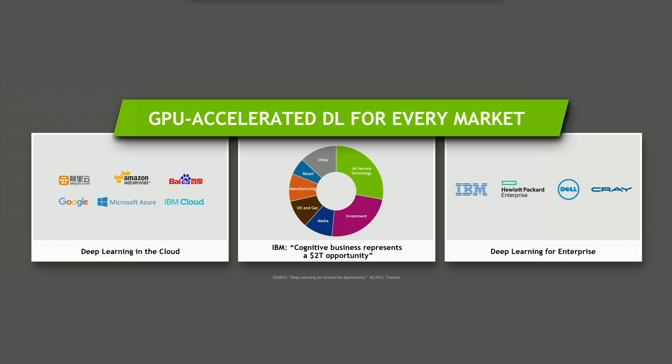Our strategy is to accelerate deep learning everywhere — for every platform, for every market, for every single industry.